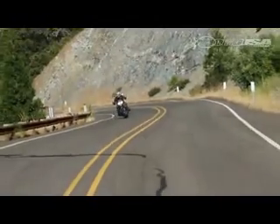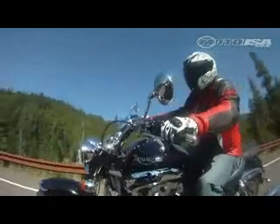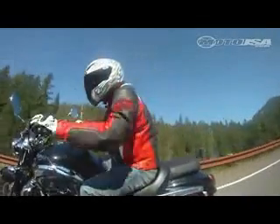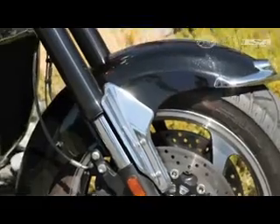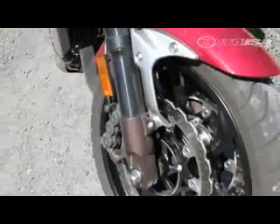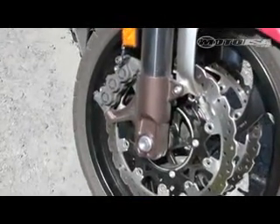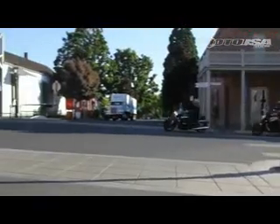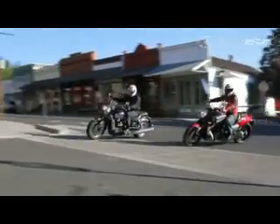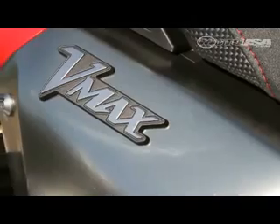The Triumph handling feels far more cruiser-ish — slower to turn in and lacking adjustments save rear preload. Once headed in the right direction, however, the Rocket 3 does provide stellar stability, and its handling chops seem to exceed those of similar-sized cruisers. The VMAX's higher-spec performance extends to braking, where its dual disc, six-piston caliper front provides fantastic stopping power and positive feel at the lever. While both are equipped with ABS, the Triumph's braking performance just doesn't match up to the VMAX.